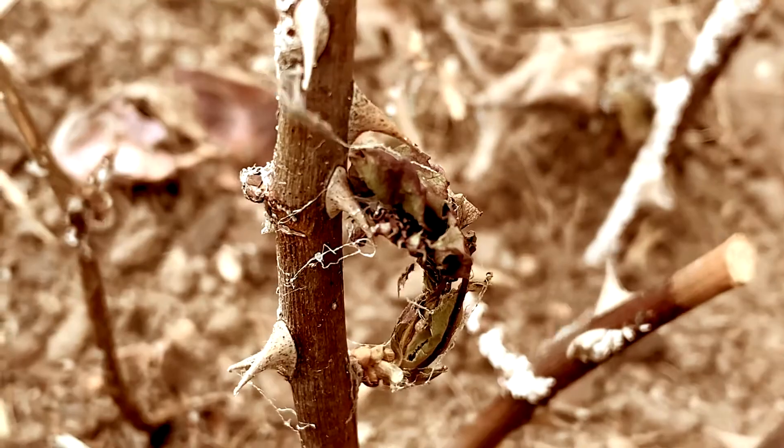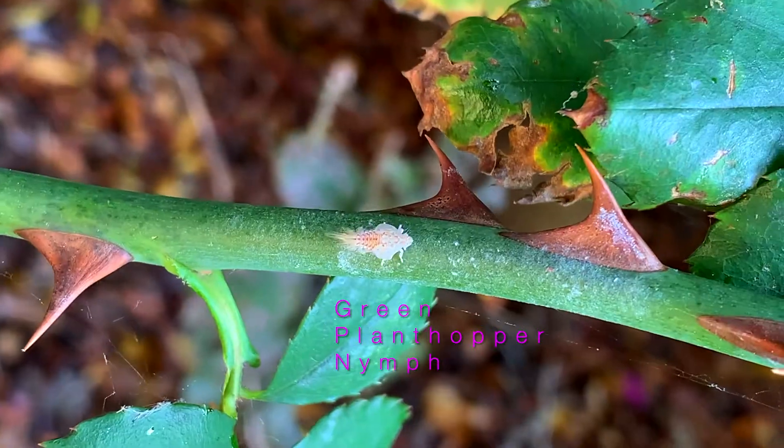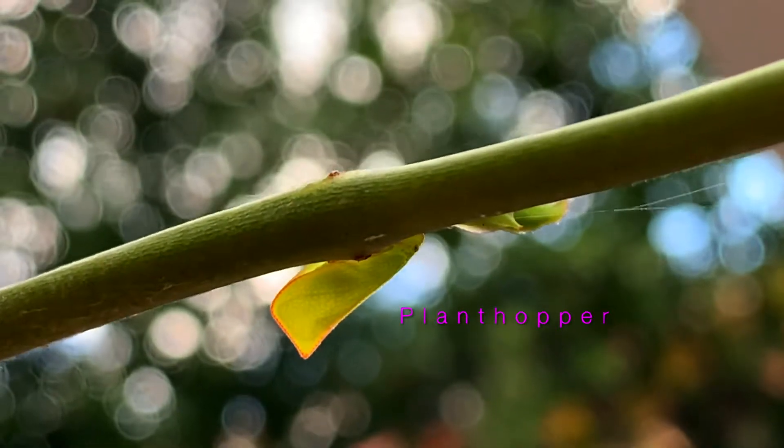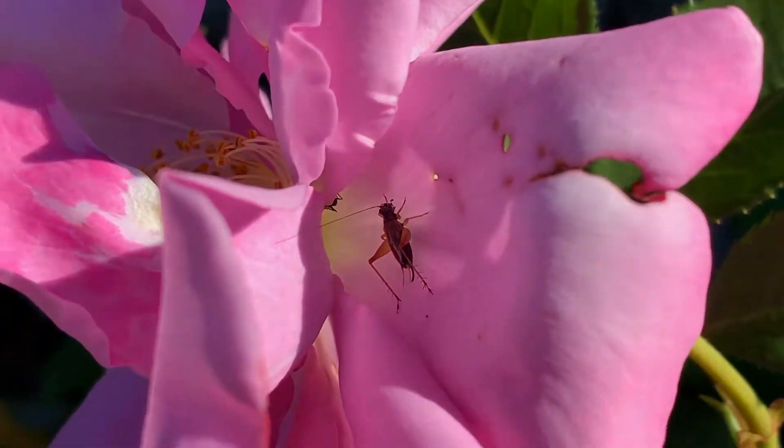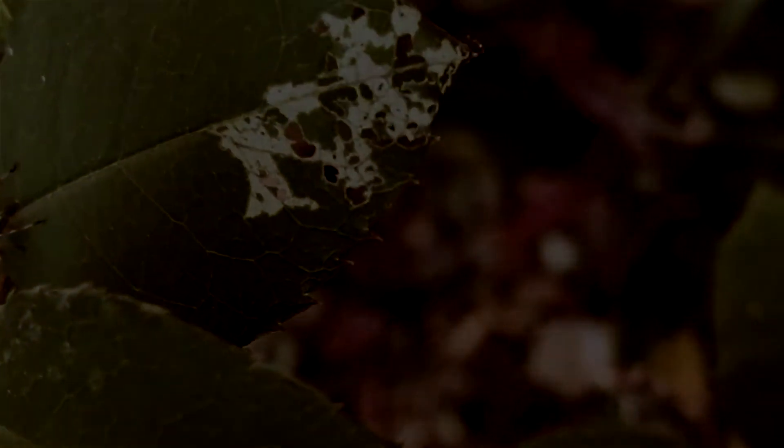It sometimes seems like roses have got their own encyclopedic library of all the different diseases and blights and cankers and borers and suckers and fungus and catastrophic...